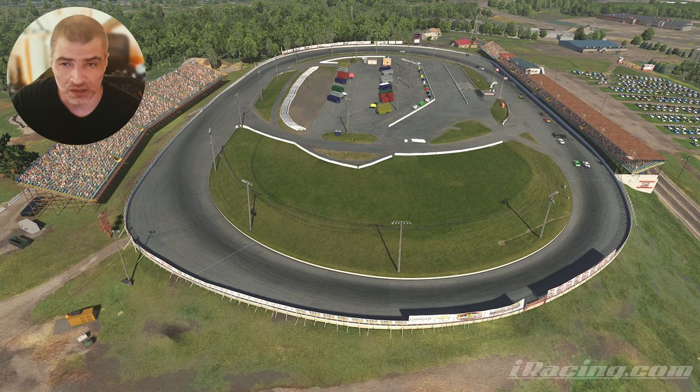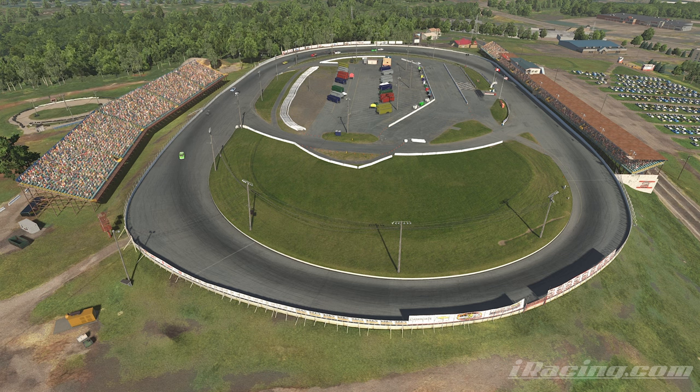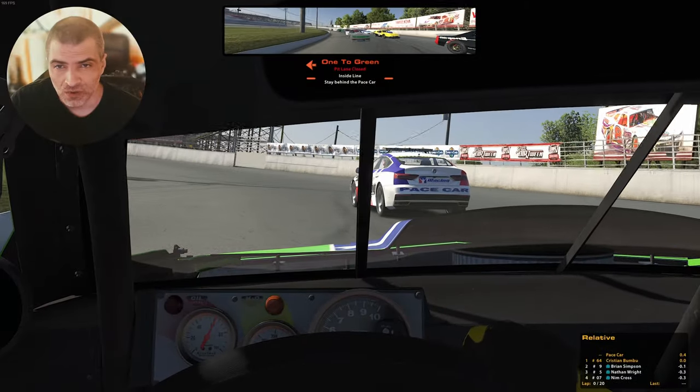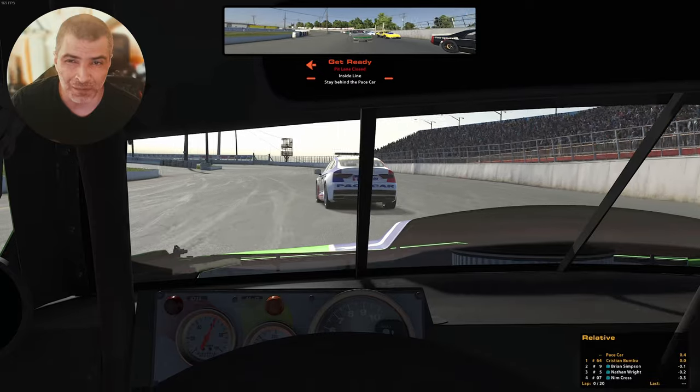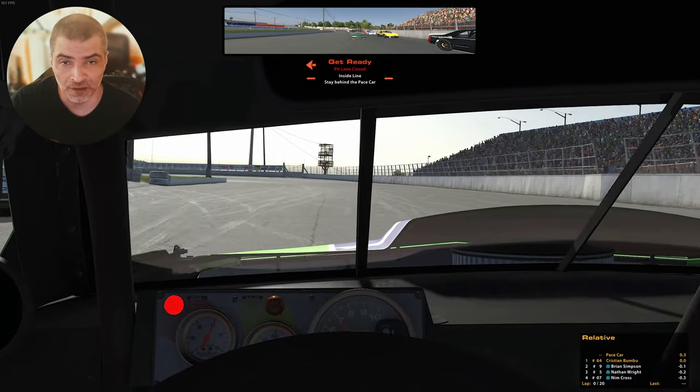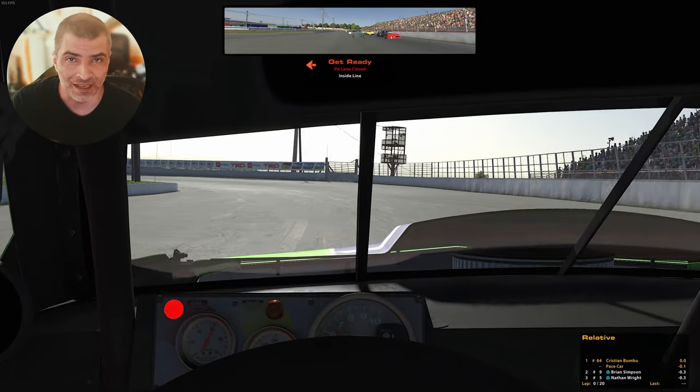The Oswego Speedway has been a continuously run weekly race track since it opened in August of 1951 — that's pretty cool. The track is old and it shows. I'm not a fan of short ovals like this, but I might become one because I can see the fun just from racing the AI around.